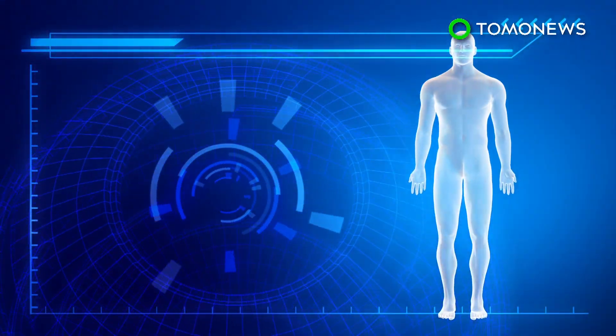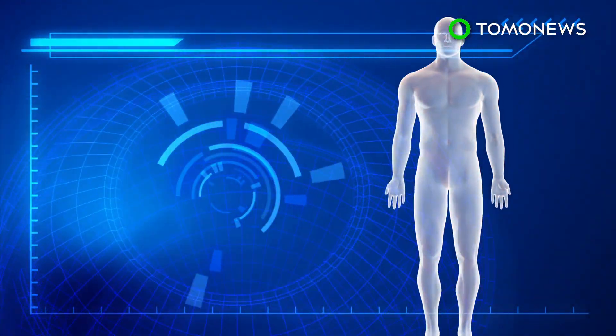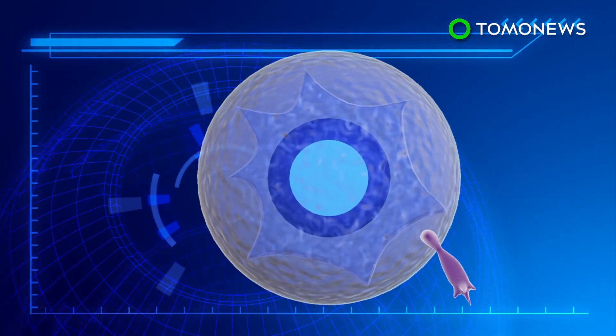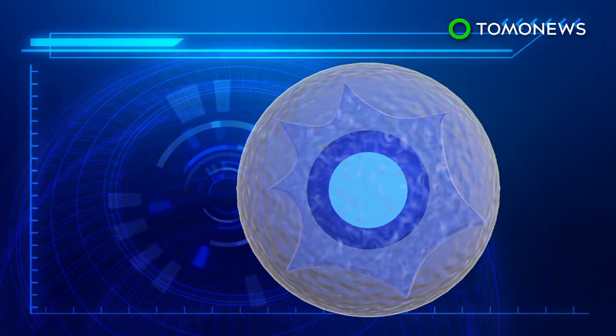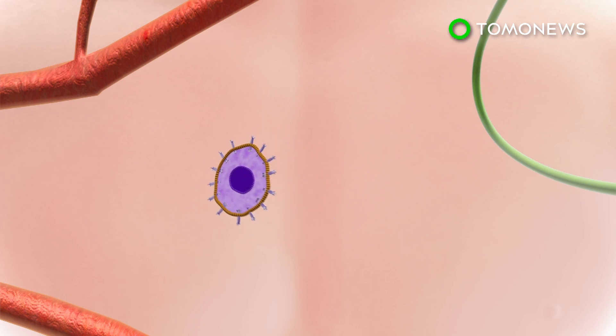Cells contain cytoskeletons to give them their shape and to carry out functions such as division and movement. In order to move, the cytoskeletons produce protrusions called filopodia, which extend from fibers inside the cell known as lamellipodia. The protrusions help cells to shift locations. Lamellipodia and filopodia are overproduced in malignant cancer cells, enabling them to spread around the body at faster speeds.